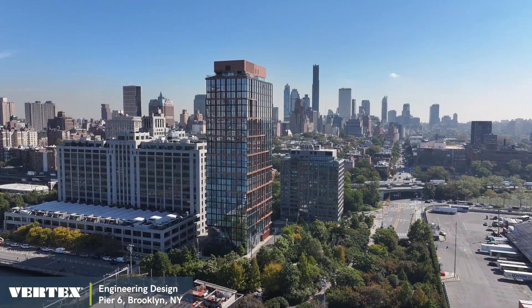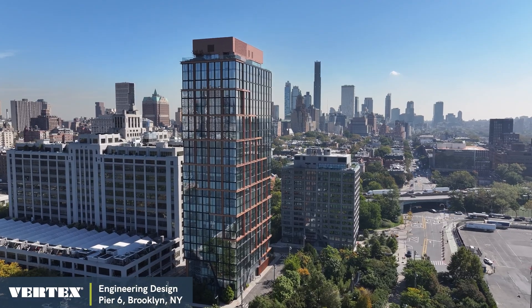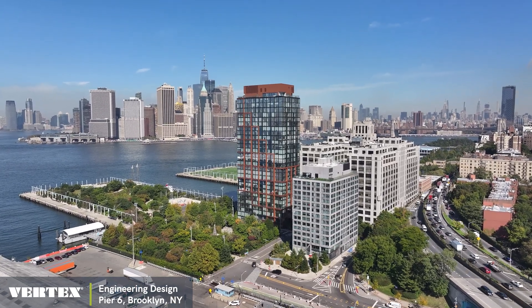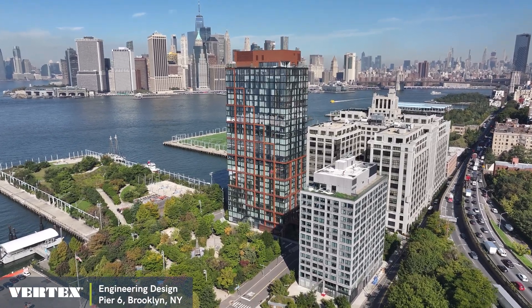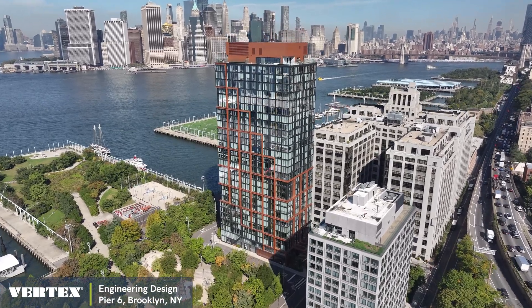The towers are constructed of cast-in-place concrete with mild reinforced flat plates for the floors to maximize unit ceiling heights and take advantage of postcard views of the lower Manhattan skyline. The flat plate design also facilitated a two- to three-day concrete pour cycle, which helped expedite the construction.